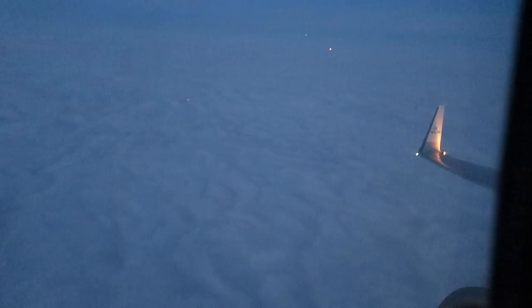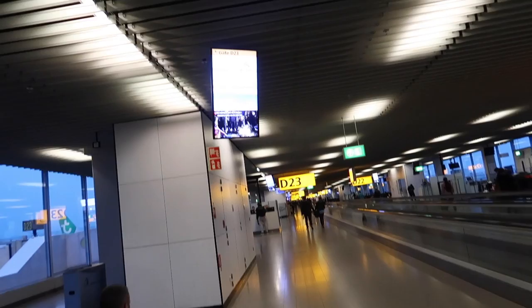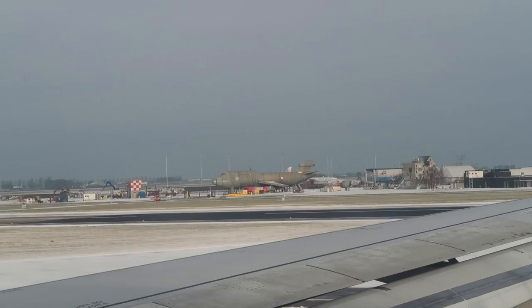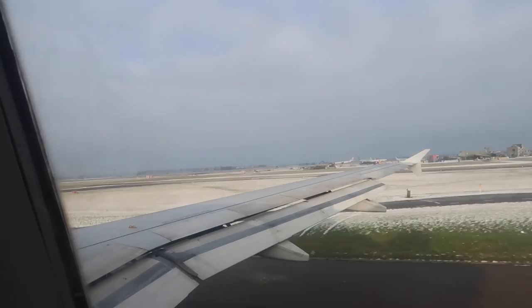Flight one done. Let's see what the connections are like. This is really sweet — Terminal 2 is just like one humongous connections terminal. So I'm at my gate already, no security, no messing about. Amsterdam is massive. We have been taxiing for a good solid five to ten minutes and still not at the runway.